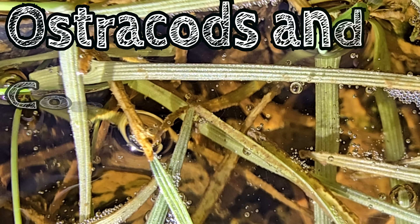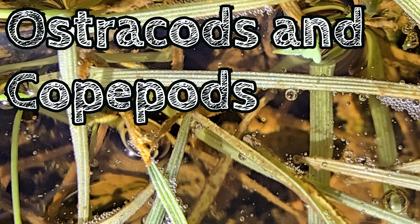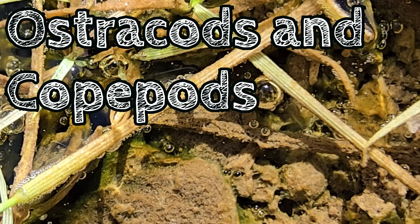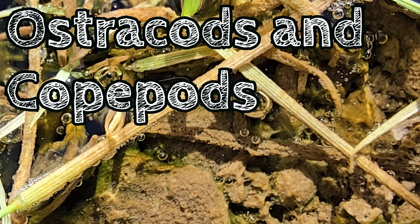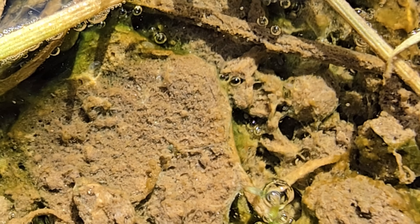What you're witnessing just beneath the surface here are mostly ostracods, but also the odd copepod darting by. Both of these tiny crustaceans are real survivors and can be found in almost any aquatic environment on Earth.